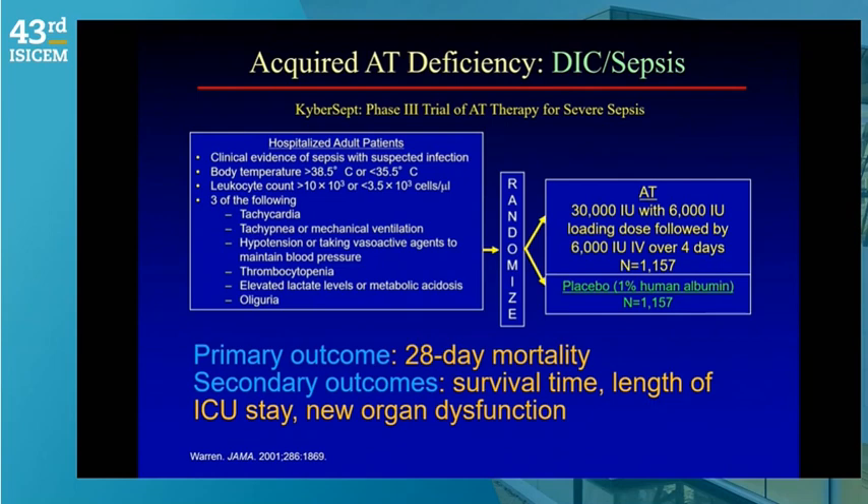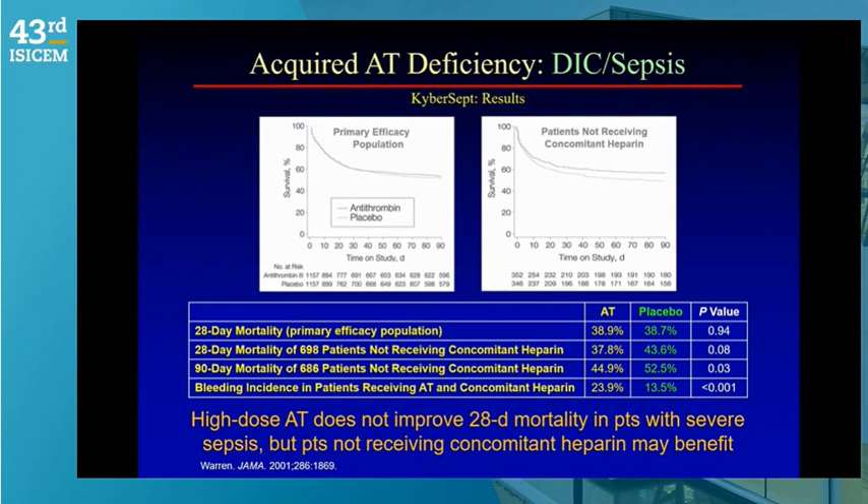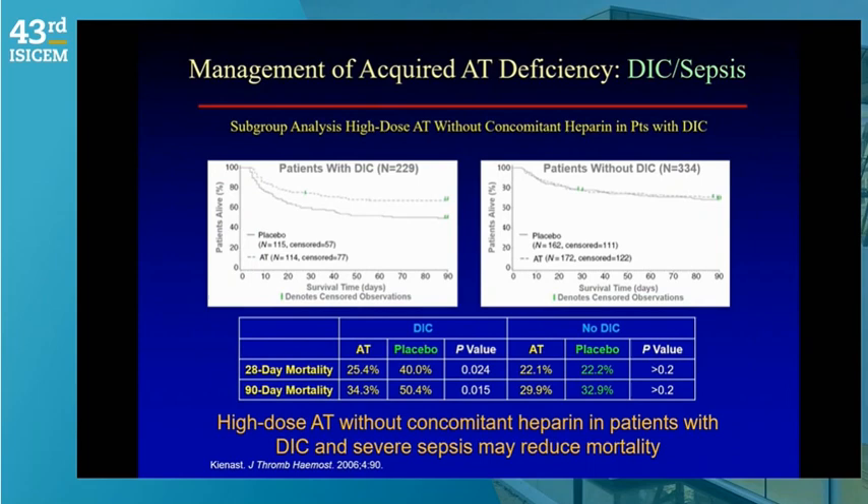The KyberSept study, published about 22 years ago, randomized 2,300 patients to antithrombin over four days. Overall, there was no difference in mortality — approximately 38–39% in both groups. However, a sub-analysis of 230 DIC patients who did not receive heparin showed a dramatic 28-day mortality improvement: 40% in placebo versus 25% in the antithrombin group. The problem is that sepsis studies studied acute infection rather than patients specifically with coagulopathy or SIC.